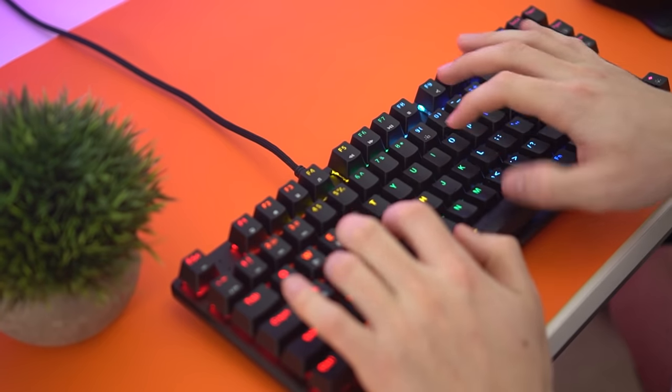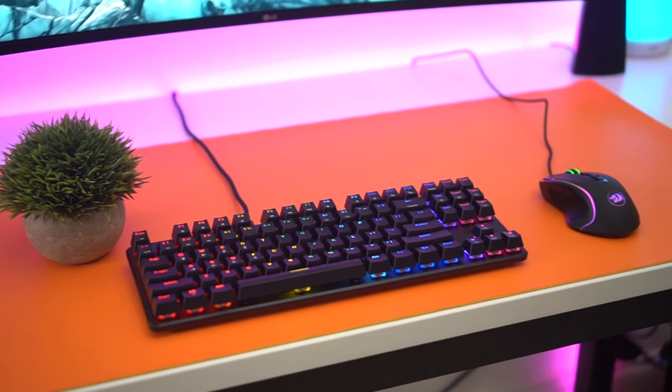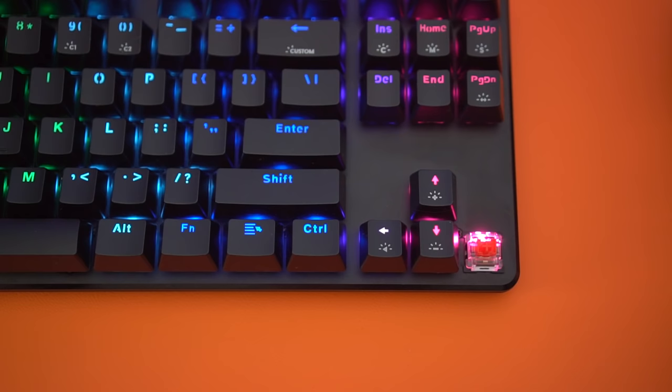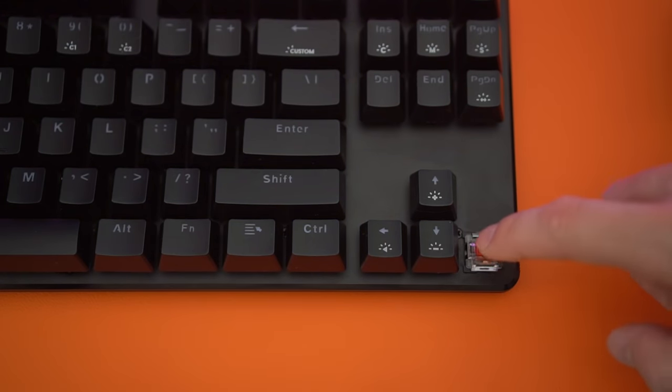Now it's not per-key lighting — it's set on a rainbow setting, but it is very pretty with good, bright, and consistent colors, which is something you don't see at this price point. Any day I will take bright and consistent colors with one set version of the lighting over per-key lighting that doesn't look that good. But you can also turn the lighting off completely if you don't want it. This is a wired keyboard.